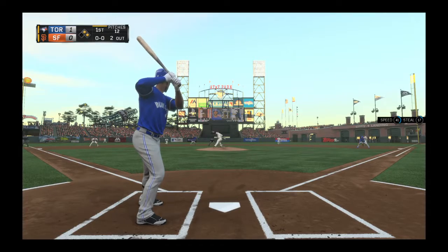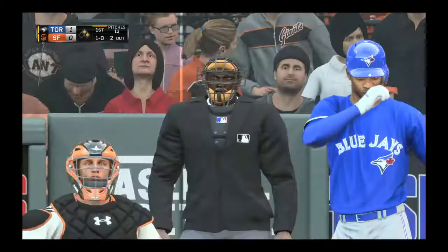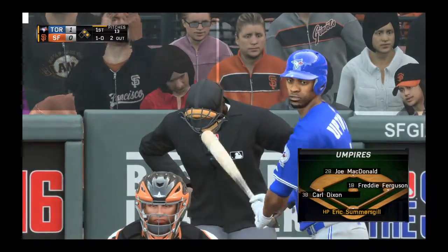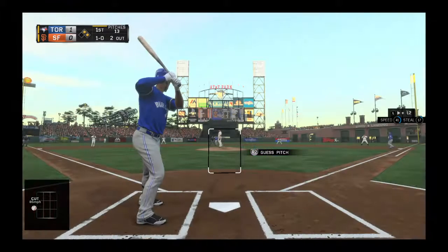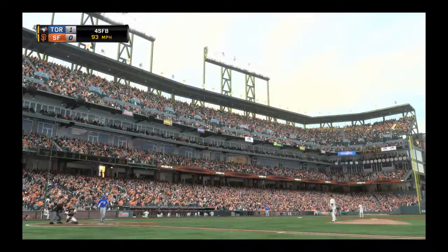Ready with the first pitch — here it comes, he lays off: one and oh. Let's take a peek at the umpiring crew working this one. Behind the plate is Eric Summers Gill. I think Summers Gill is pretty well liked as an umpire, but if he gets any gruff, it seems like it's often coming from right-handed batters on pitches they don't think they can reach.